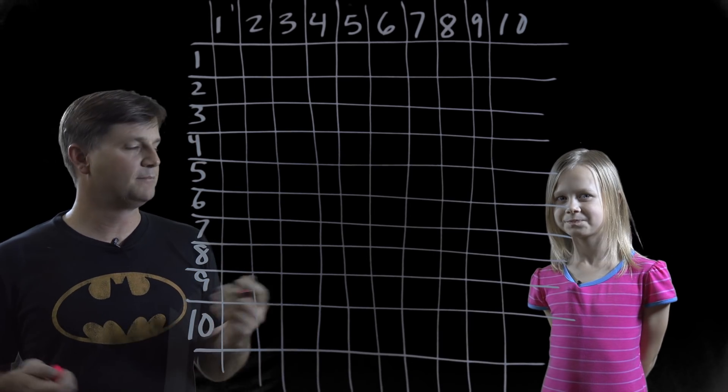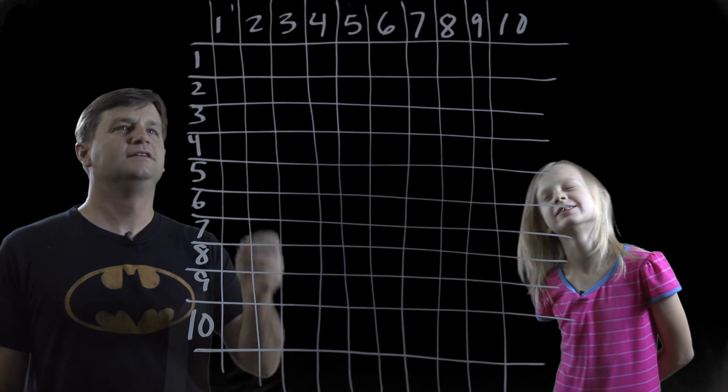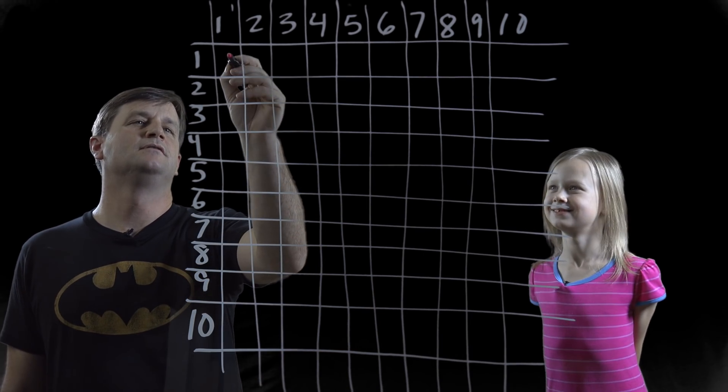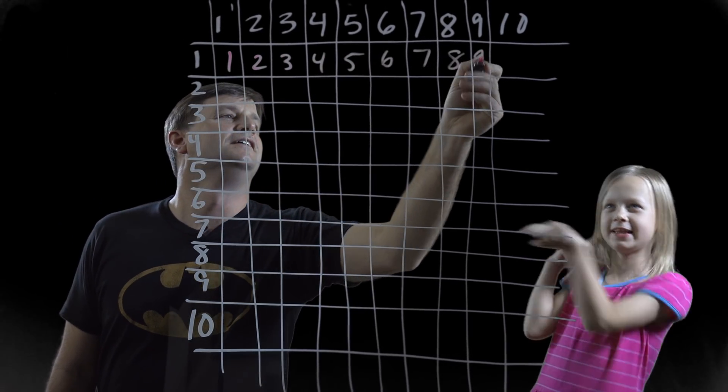What's multiplied by one? Easy peasy, right? What do you do? The same number. So one times one? One. One times two? Two. Three. Four. Five. Six. Seven. Eight. Nine. Ten.